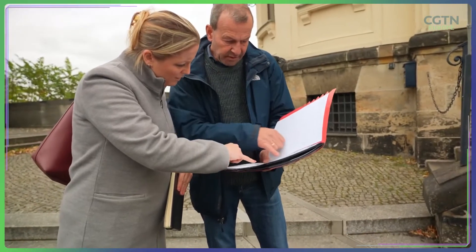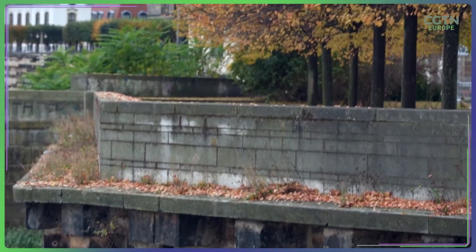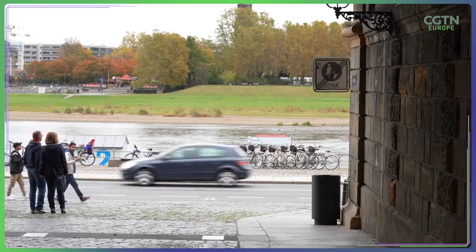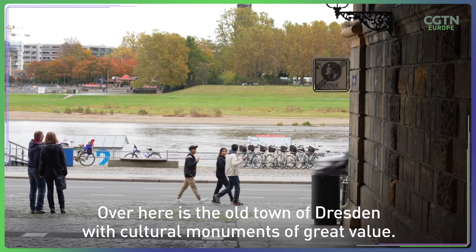Dresden, the state's capital, received around $16 million to build a 3.5-kilometer protection wall and mobile barriers around the city to keep the Elbe out. Over there is the old city of Dresden with cultural heritage of great value.